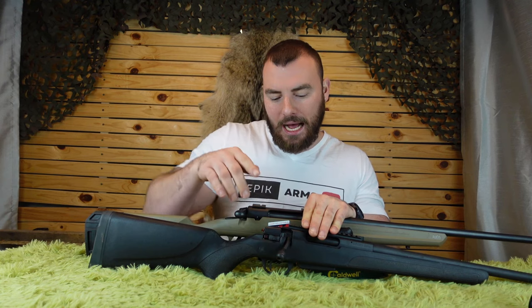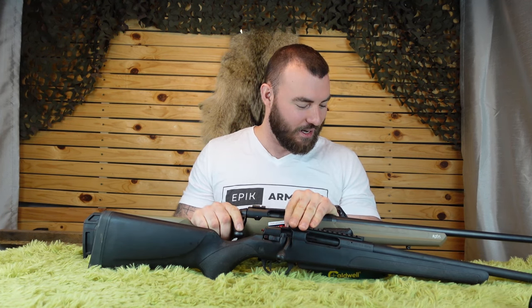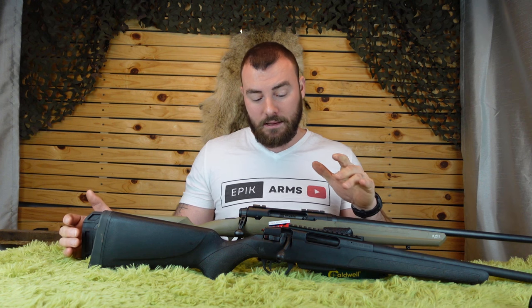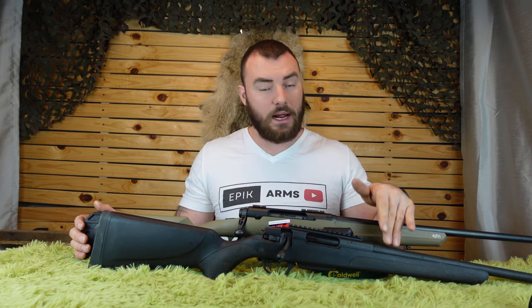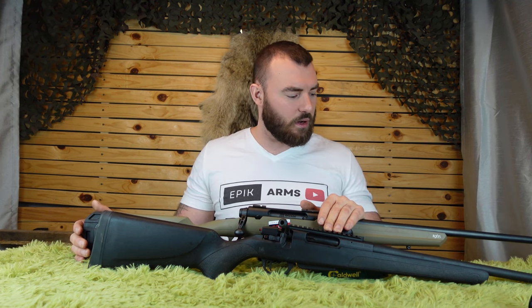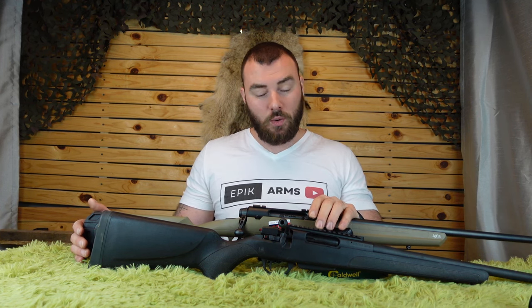So which one do you buy? In my opinion, I'd go with the Stevens 334. I think Savage may have created their own replacement for the Axis II. The Stevens 334 offers a more accurate barrel, a 60-degree bolt throw, a one-piece bolt design, and most of what you want — they could have done an adjustable trigger but didn't. It is about $100 more. If you only have $450 Canadian, the Savage Axis is your only option. But if you have $550 Canadian, I would absolutely recommend jumping on board with the Stevens 334 — it is a phenomenal option.